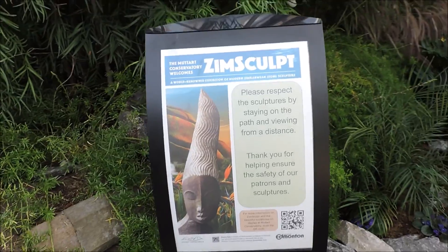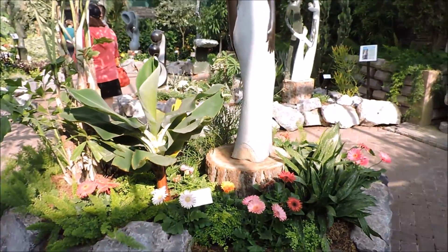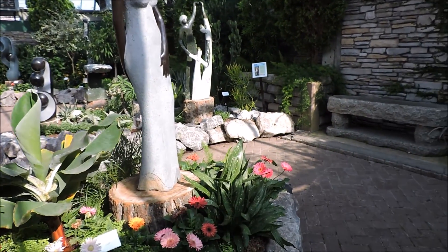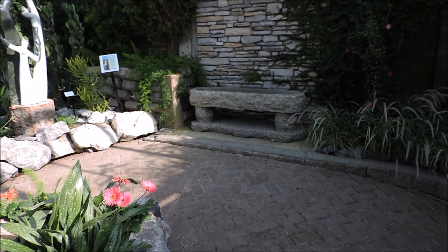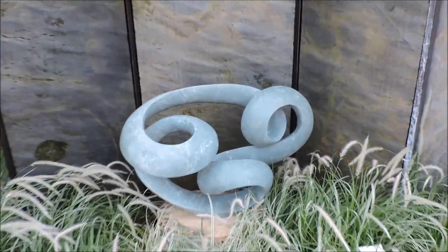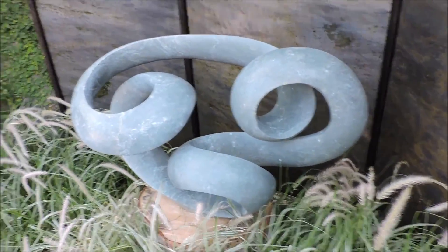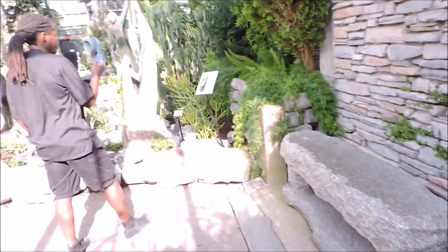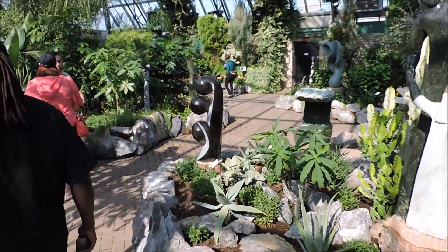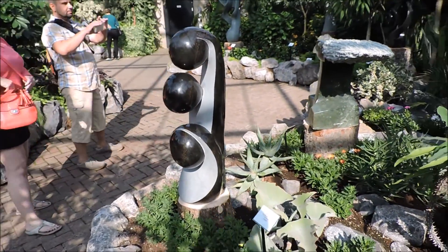Currently at the conservatory there's a display of Zimbabwean sculpture and it's gorgeous — beautiful pieces. That one's carved from a single piece of stone; look at how intricate. Here's a beautiful piece called Seed Pod.